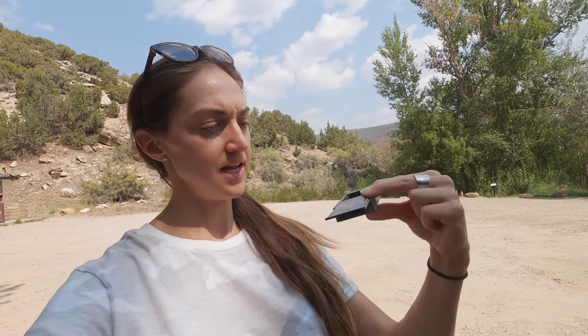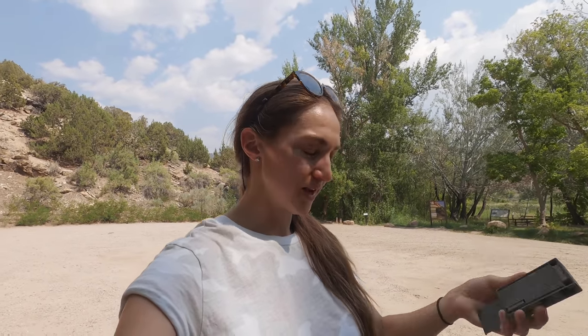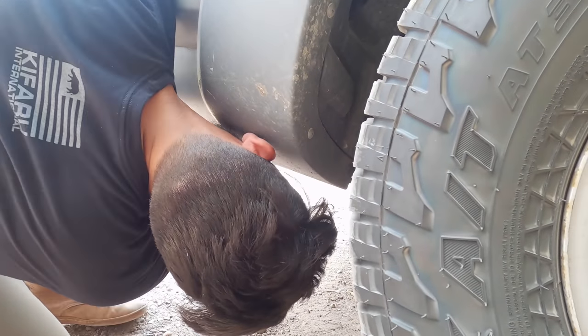So Nick locked us out of the car, but I have a tip for you. We have this little thing — it's a magnet that attaches underneath the car, and inside it has a key that opens the door only; it doesn't actually start the car. We've had to use this several times. One thing I was concerned about when I first got it was whether it would stay underneath the car with off-roading and all that, but I've had it under there for years and it's never fallen off, so definitely a good thing to consider.